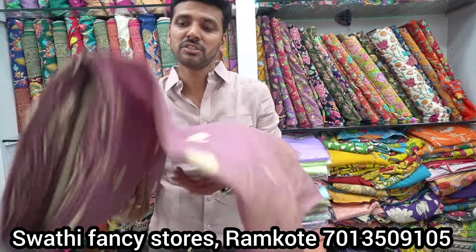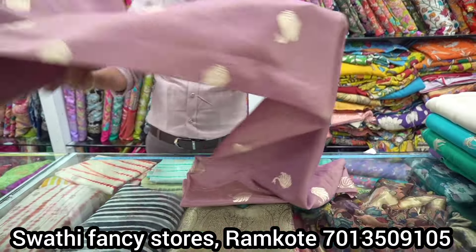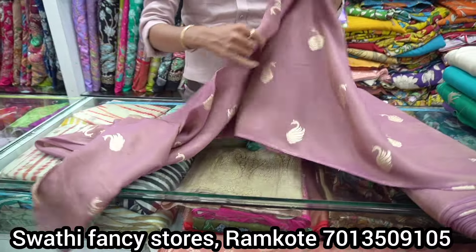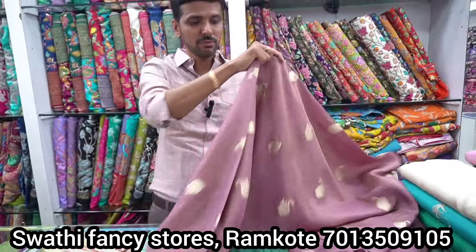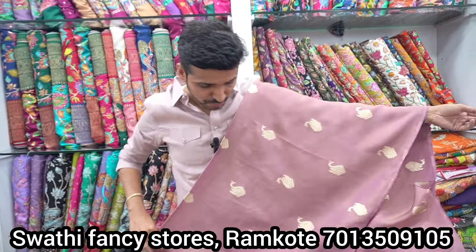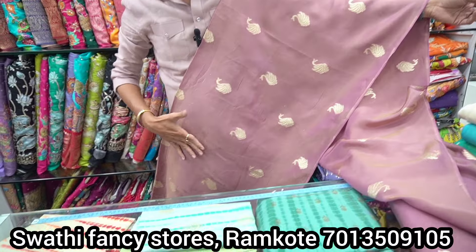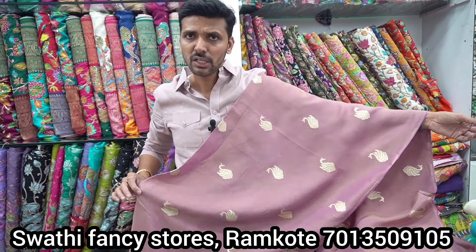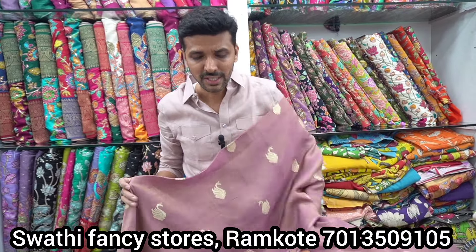Next is the tissue side — just 380 rupees per meter, a wide design. This fabric is very soft and lightweight. It has a base and shine. It's a long cloth, super and lightweight.